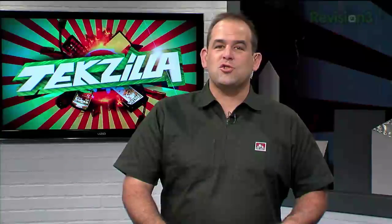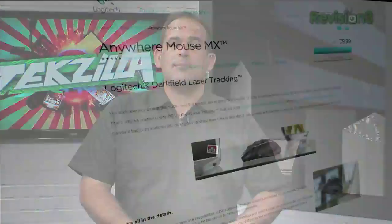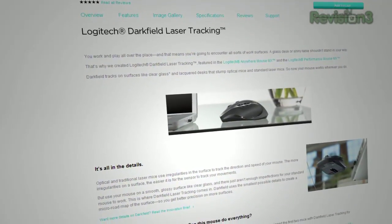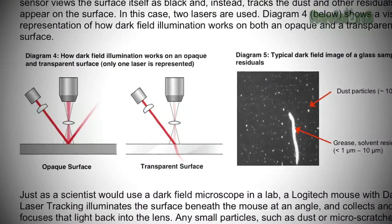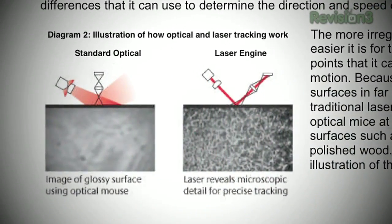Anybody that travels with a laser mouse has run into the heartbreak of your mouse failing on a glass surface. Logitech claims their dark field laser tracking technology can work anywhere. The dark field — it tracks on clear surfaces, you can track it on a mirror. The way it works is it actually looks for irregularities and imperfections on the surface, and that's what it uses as a map to know where it's at. The higher the resolution, the more irregularities it can pick up and the more accurate it's going to be. This one is apparently so accurate it can pick up irregularities at such a minute level that you can track it on a piece of plexiglass — completely clear, no tricks.